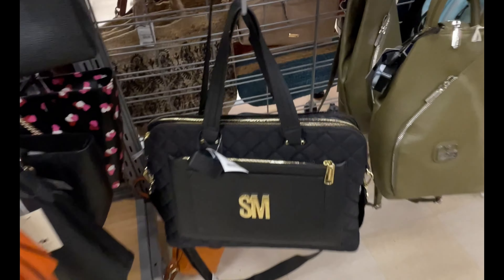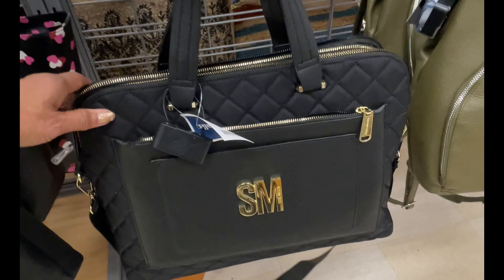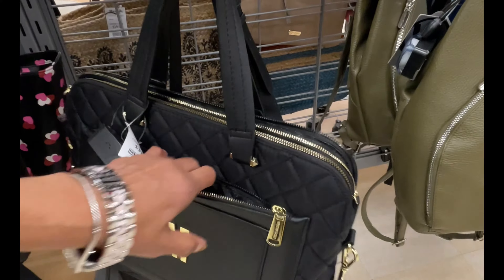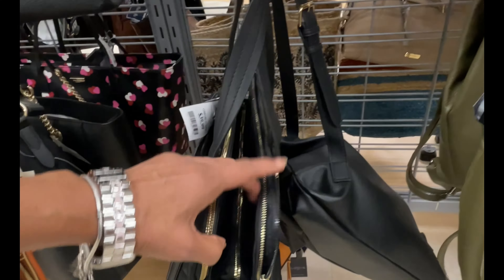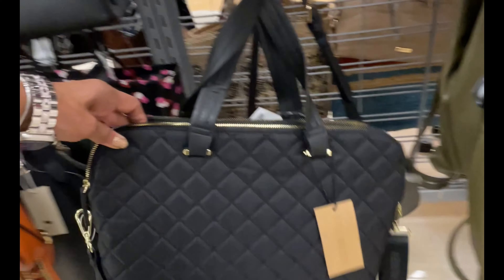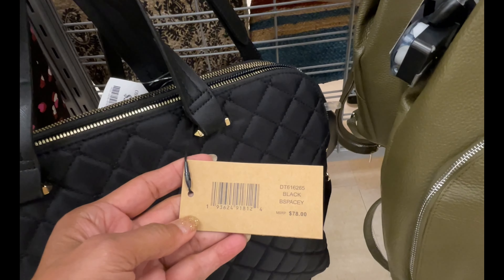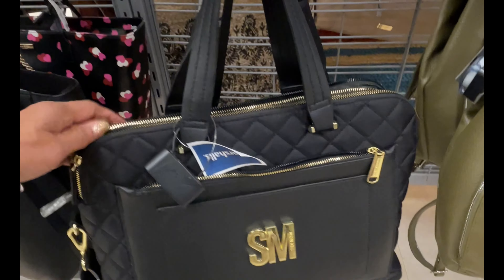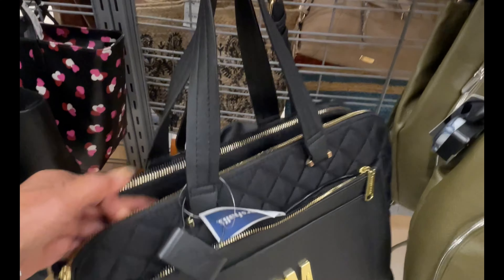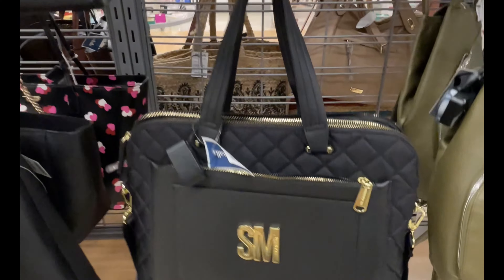Ooh, look at this large Steve Madden, $40. Quilted, zip up top, slip pocket right there, three compartments. Look at the back - this is nice. $70. This would be a great work bag. You can put your laptop, your iPad, paperwork, your phone in there. This is nice.